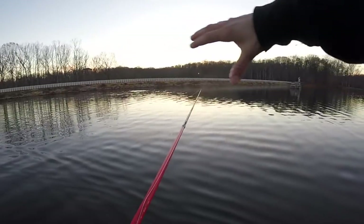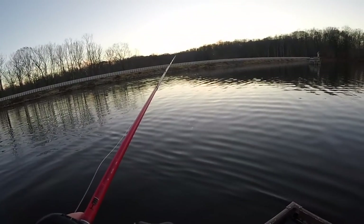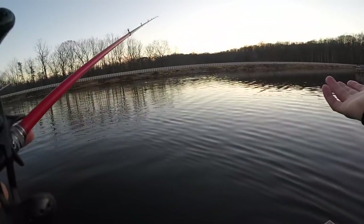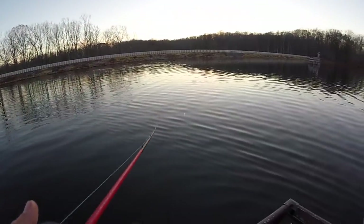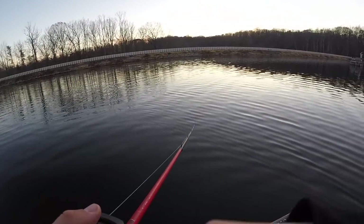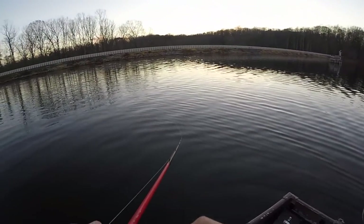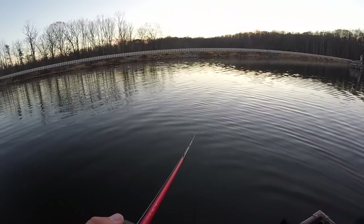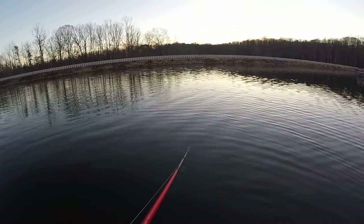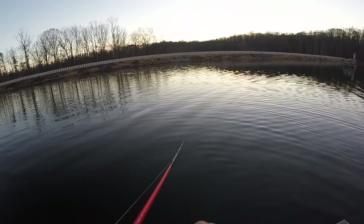I'm going to finish working this dam and fish that point, then we're heading in for the day. I've literally had one bite all day, but it was my new PB so it's completely worth it. Been fishing pretty hard, mainly throwing the Alabama rig. Hopefully we can catch one more — it'd be really nice, but it was an awesome day regardless. We also hit 5k subs yesterday.